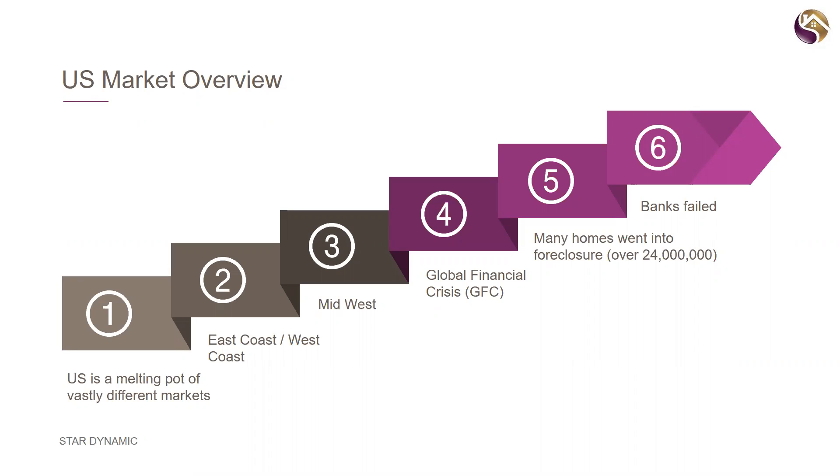The US is a melting pot of multiple different markets. The east coast and west coast — California, Los Angeles, San Francisco, San Diego, Seattle, New York, Washington, Boston, Miami — can have property prices similar to Sydney or Melbourne inner city. On the other hand, in the Midwest, anywhere between the Rocky Mountains and the Appalachians is a massive area of about 30 to 40 states, each with five or six cities you can invest in — very good opportunities, quite flat, very affordable, with great cash flow pricing.